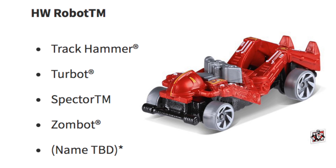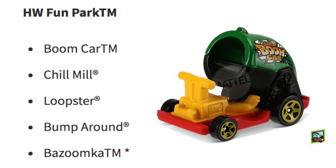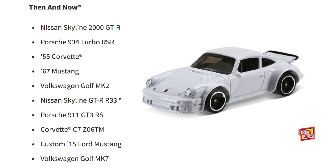The HW Robots are the Track Hammer, Turbot, Spectre, Zombot, and a name to be determined. For the HW Fun Park we have the Boom Car, Chill Mill, Loopster, Bump Around, and Bazoomka.